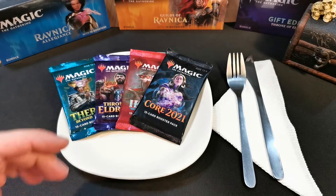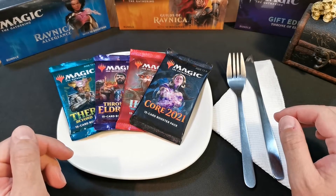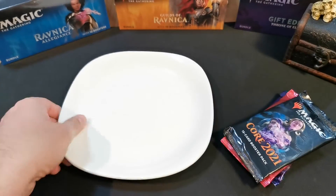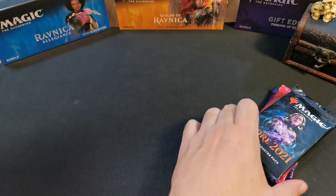Boys and girls, welcome to the Popper's Luck channel. Boy, am I hungry! Let's get into it — four packs, nice and easy, a little bit of leftovers.